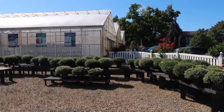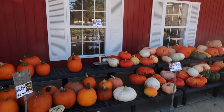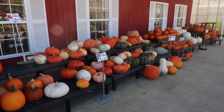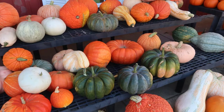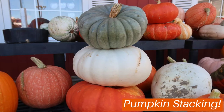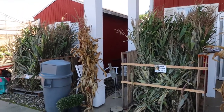Here is a shot of what we have left of those very hearty igloo mums. Here are those pumpkins — we restocked yesterday but they are flying out the door again. Plus, look at those awesome heirloom pumpkins that came in! And just this morning the corn stalks were replenished as well.